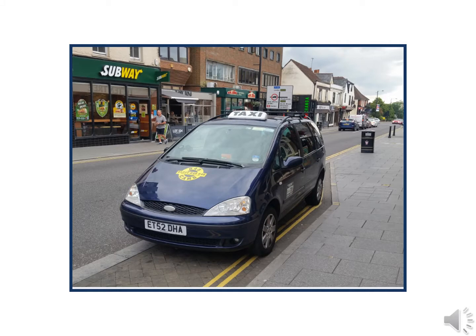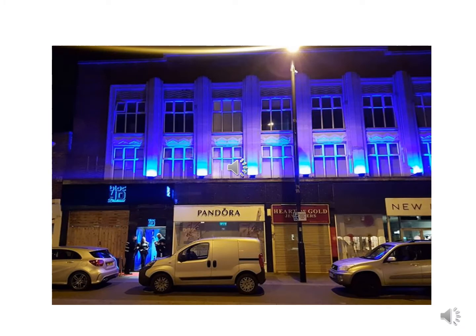Then if you come back to the High Street and turn right, we've got the night-time taxi rank where you can get your taxis home after you've been out. As you travel along the High Street on the right-hand side you come to Block 40.